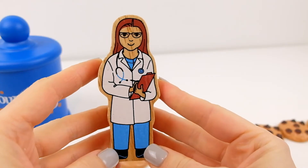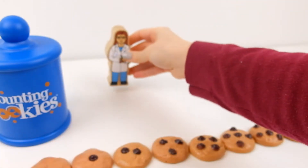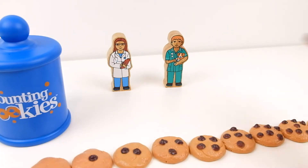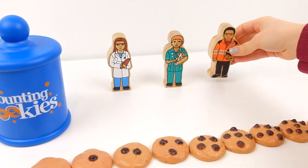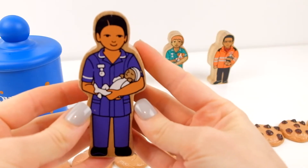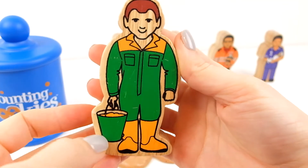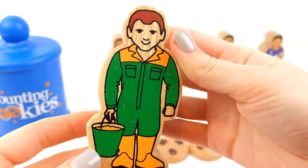My friend, a doctor, is coming to have some cookies — she has a notepad, she's very busy. I have my vet — look, he's holding a tiny puppy. He also wants some cookies. And then I have my postman — postman also wants cookies. And then I have a midwife holding a little newborn baby. And last I have a farmer holding a bucket — I wonder what could it be, maybe some food for the cows.